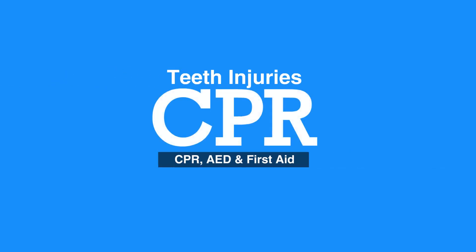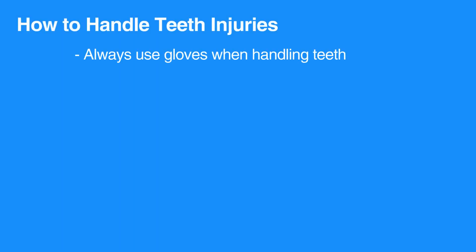Welcome to the lesson on teeth injuries. In this video we will discuss how to handle teeth injuries. First, always use gloves when handling teeth.